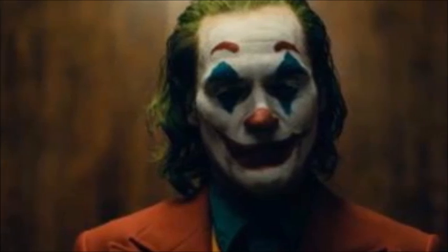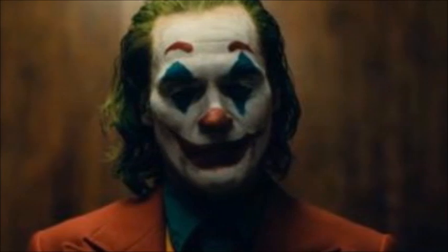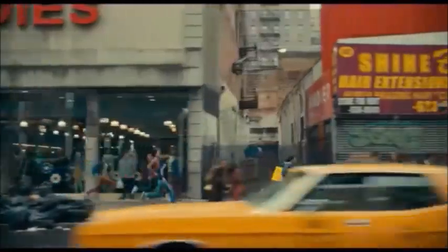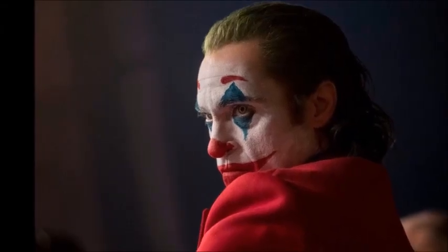A newly discovered Joker easter egg pays tribute to Tim Burton's Batman. Director Todd Phillips was adamant that there were not any winks or nods in his movie while initially doing press. Phillips and star Joaquin Phoenix shrugged off easter eggs as pure coincidence.